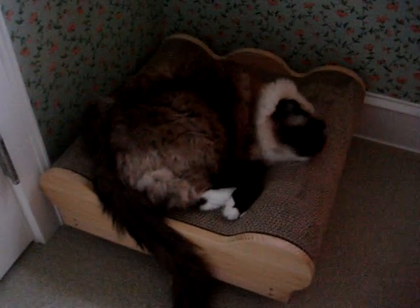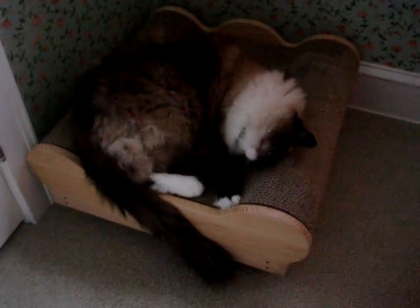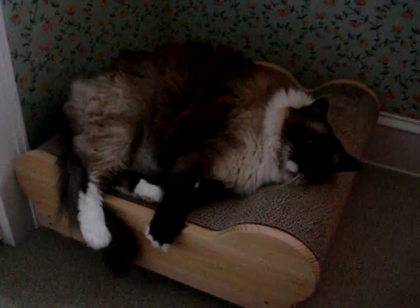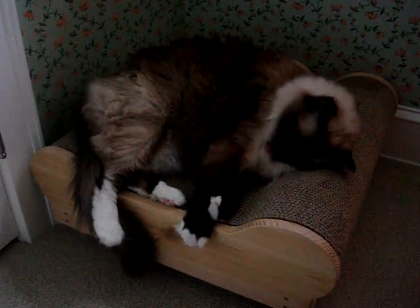This is Camus. He's a six-year-old seal-mitted ragdoll cat, and he's on the Brawny Cat Big Baby Junior. He's had this in his home now for probably a month or more, and he absolutely loves it.